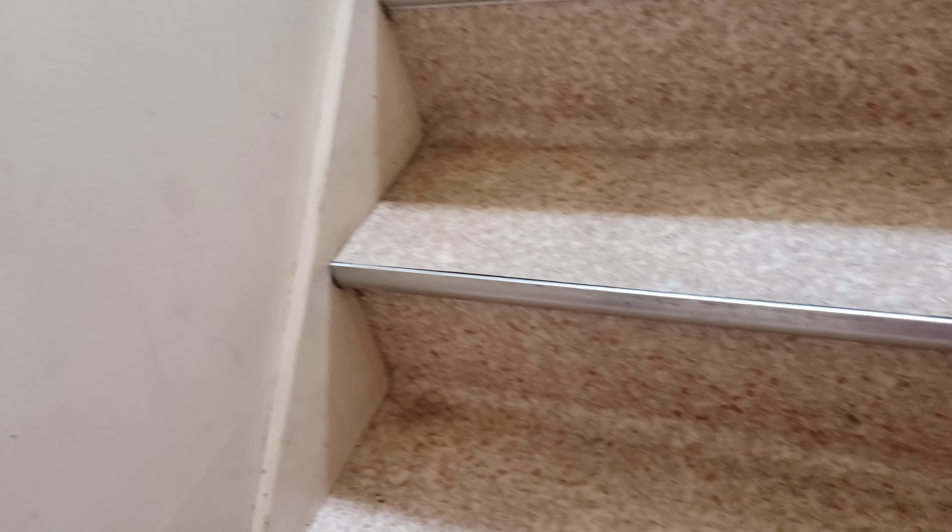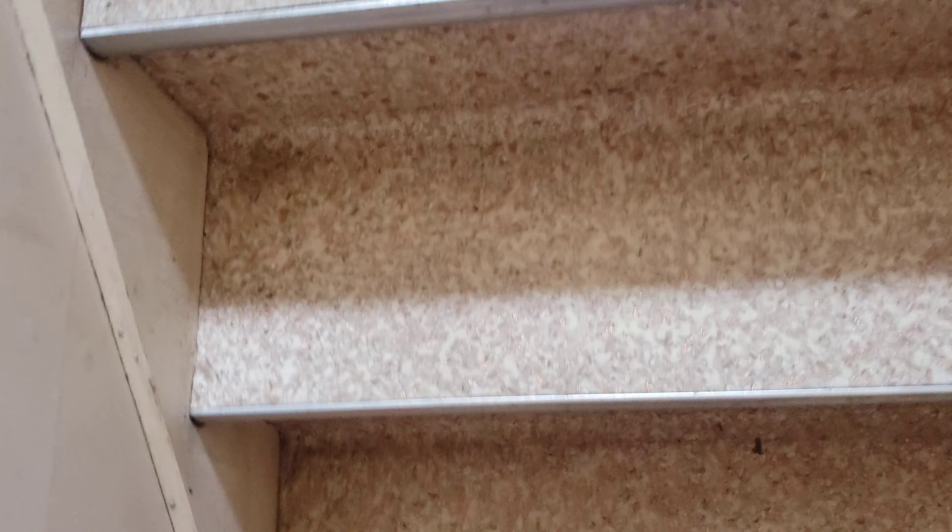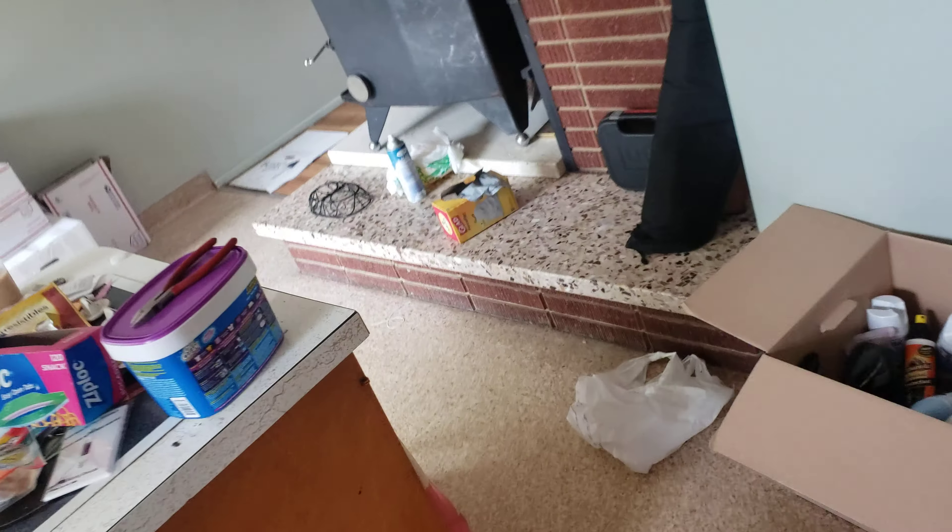We've got a bunch of water jugs, some storage, other things — more storage there. This is just an extra room; I believe we're going to turn this into some sort of spare bedroom. Not sure what to do with it, but it's a nice room. If we put a door in and some carpet, it does have heat and AC. There's also linoleum here that matches the linoleum in the kitchen.